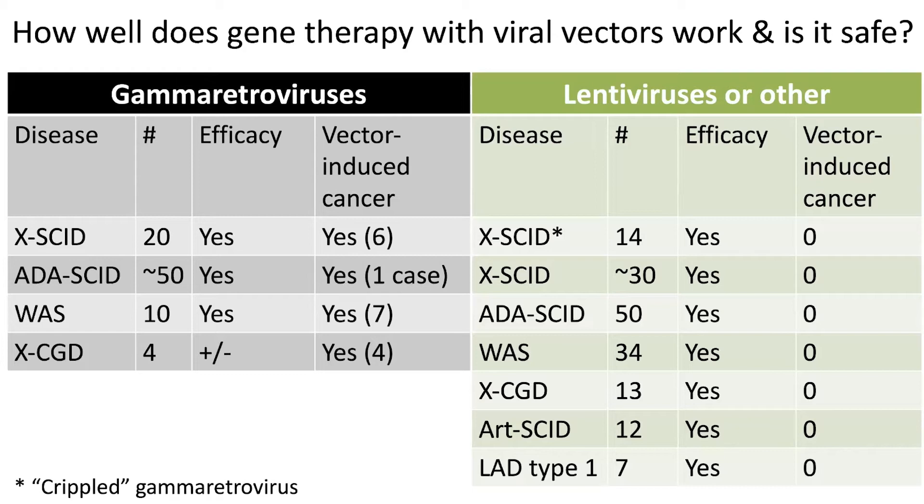Fortunately, people have moved away from gamma retroviral vectors, and they've realized that lentiviruses — most of them based on the HIV virus — can be modified to remove all the HIV parts and just use the delivery truck of the lentivirus to get the gene inside cells. So all of these diseases — X-linked SCID, ADA SCID, Wiscott-Aldrich syndrome, X-linked chronic granulomatous disease, Artemis SCID, and leukocyte adhesion deficiency type 1 — have had or still have ongoing clinical trials using lentiviruses. These are the approximate numbers of people who have received gene therapy with lentiviruses for these diseases. They've all shown that the gene therapy can work, and so far there have been zero vector-induced cancers.